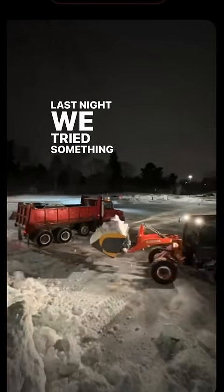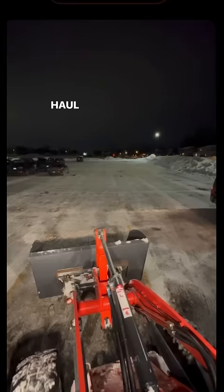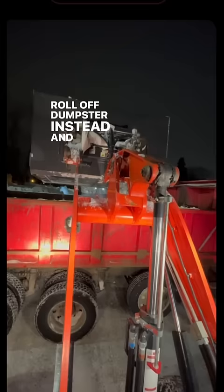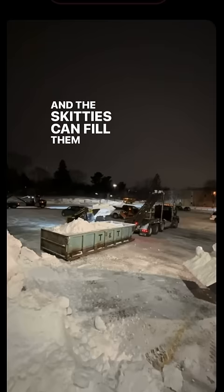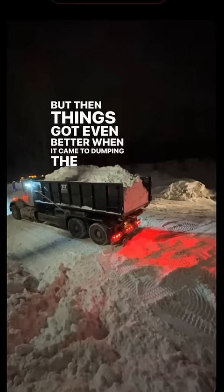Last night we tried something for the first time. Normally we haul snow using dump trucks, but we decided to try using a roll-off dumpster instead — and that's the magic ticket right there. We found out that it's so much easier to load than a dump truck. You can put the dumpster right down on the ground and the skid steers can fill them up and be right at eye level. But then things got even better when it came to dumping the snow out of the dumpsters.